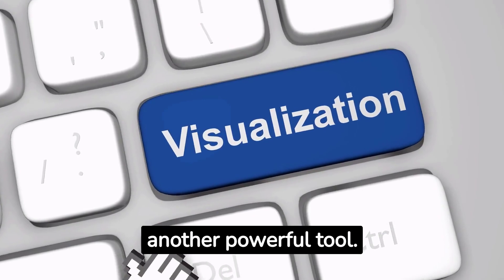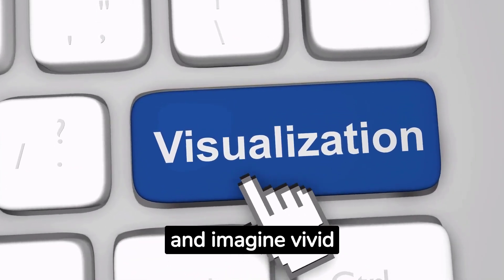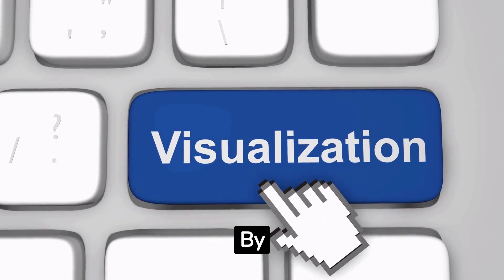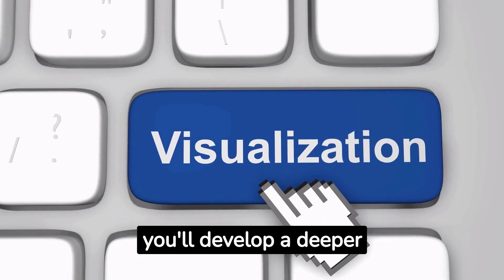Visualization is another powerful tool. Close your eyes and imagine vivid images related to what you're learning. By creating mental associations, you'll develop a deeper connection with the material.